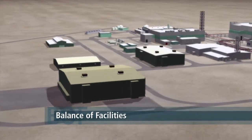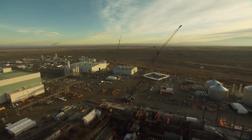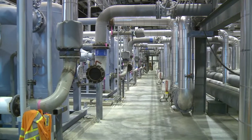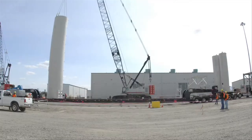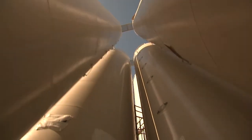The balance of facilities provides all necessary systems to support vitrification. These facilities include a steam plant, chiller compressor plant, glass former facility, and more. Construction is already complete for some of these facilities, and they await final testing and startup.